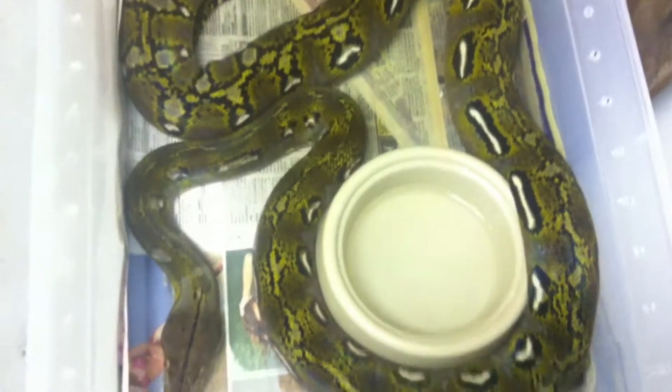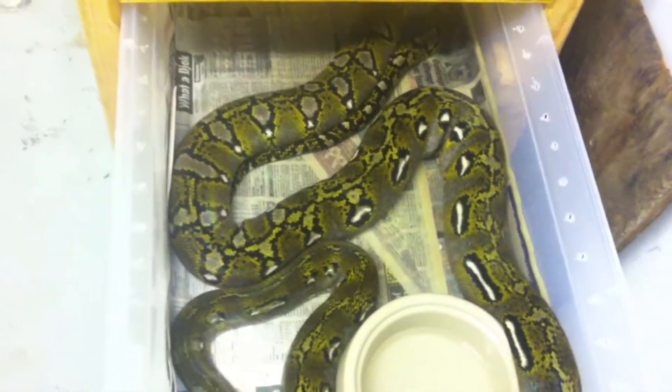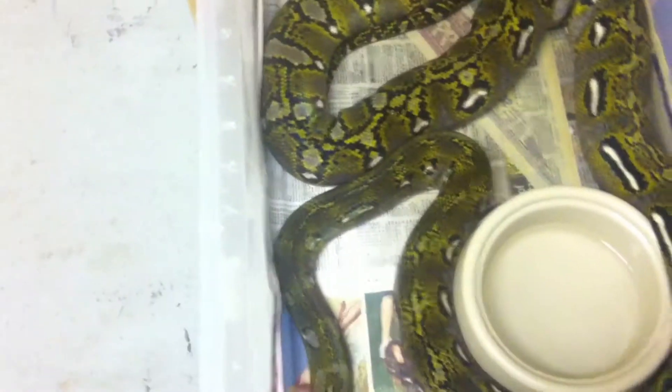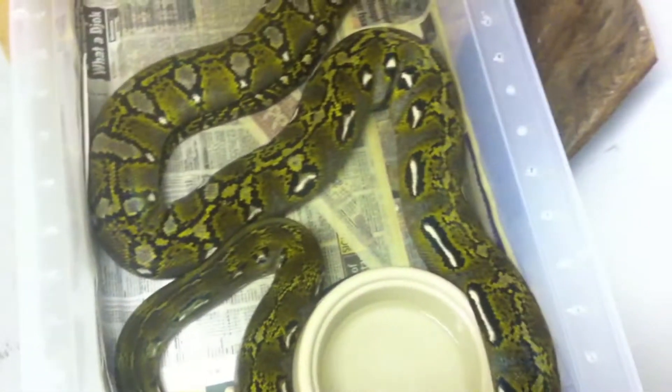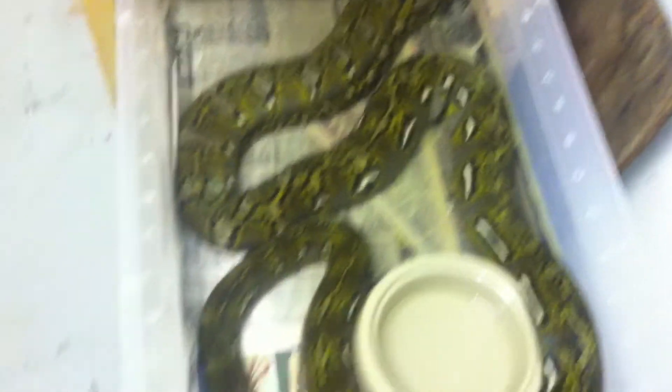This is my granite back — 100% head anthrax, although they say granite back is the head for anthrax, like citron is the head for titanium. I got her from Andy at Nerd. She's a very pretty girl, she's been coloring up a lot. As you can see, she's very hungry — she's always hungry.